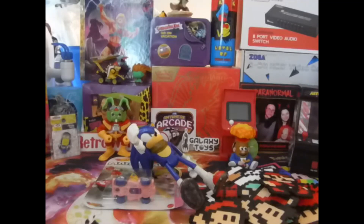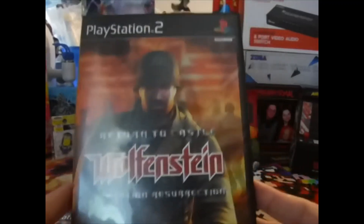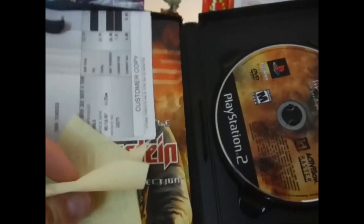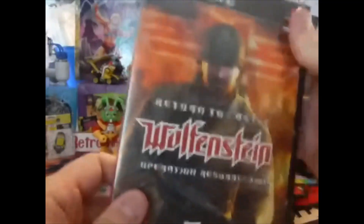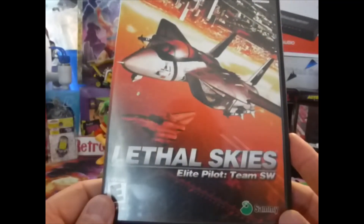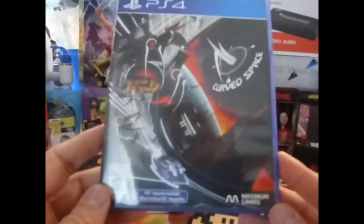Next we got a couple of PlayStation 2 games. I got Return to Castle Wolfenstein on the PlayStation 2 — it's got the original case. And we got Lethal Skies.